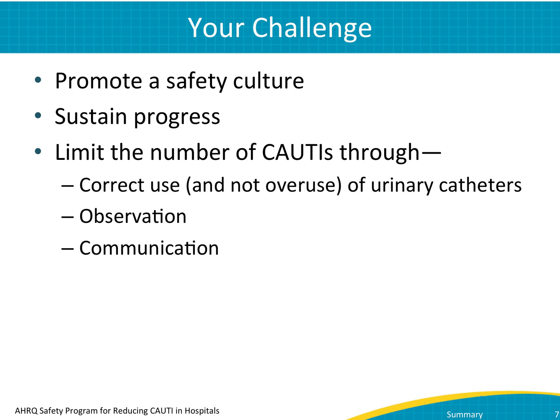Above all, remember that you can limit the number of CAUTIs directly through a few key ways. Use urinary catheters correctly. Avoid overuse. Observe what happens in your unit and how catheters are used. Step in to make sure they are used correctly. Communicate with others from both inside and outside your unit. You can make a difference in CAUTI reduction and elimination.